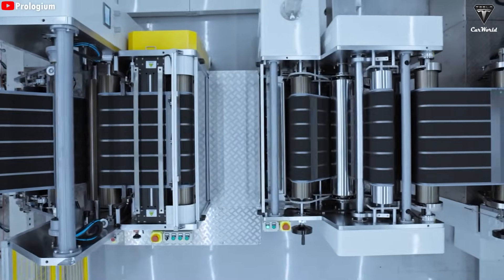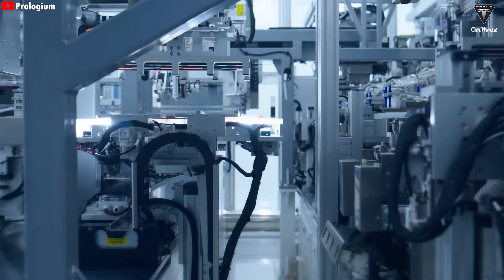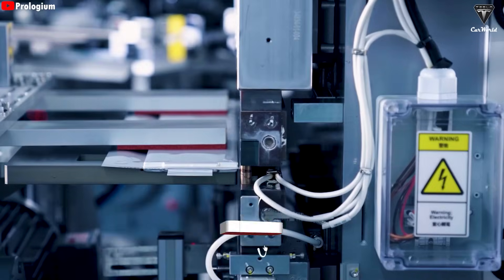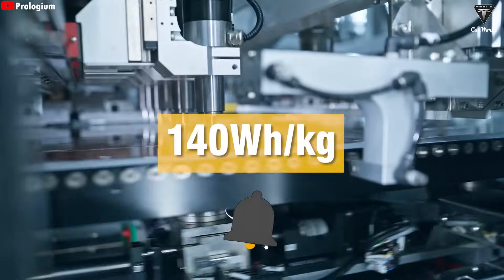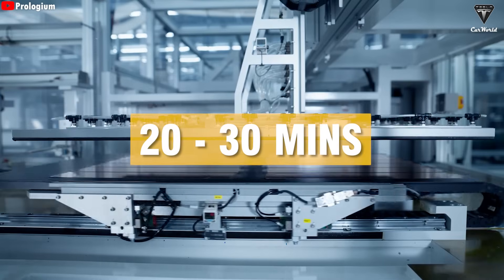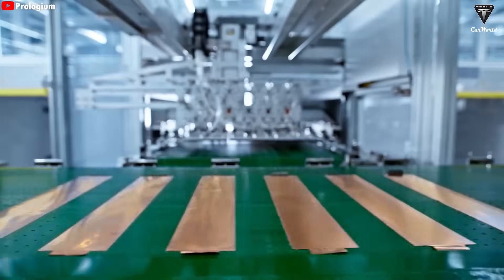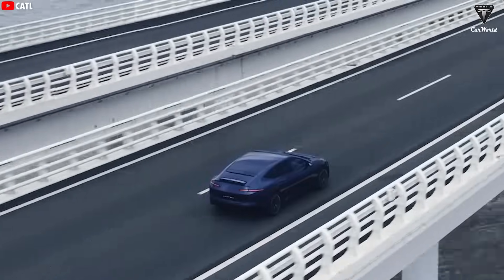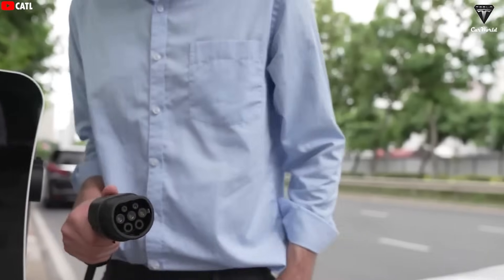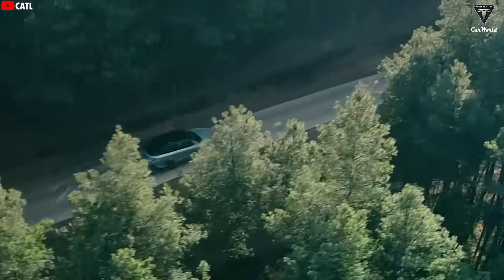However, the old version of the BYD blade battery didn't have anything particularly outstanding — somewhat bland, with energy density only reaching 140 watt-hours per kilogram and a charging time of up to 20 to 30 minutes. Today, we want to talk about the latest generation of the blade battery, which has really reached a new level, making us believe that charging an EV battery as fast as filling up gasoline is possible.